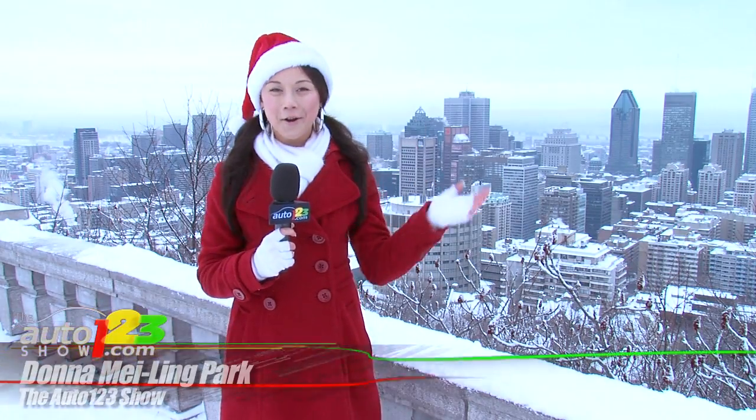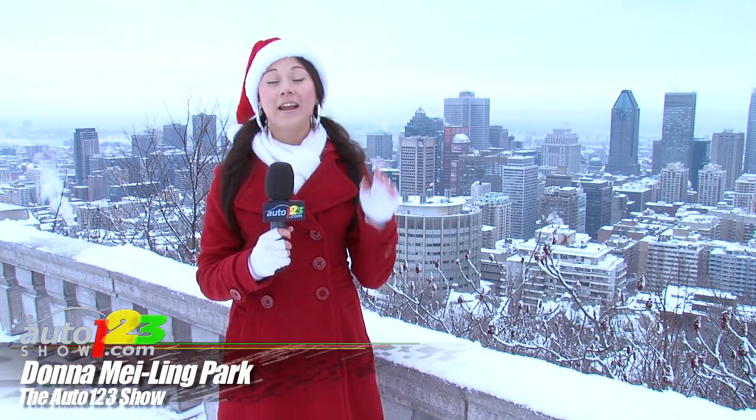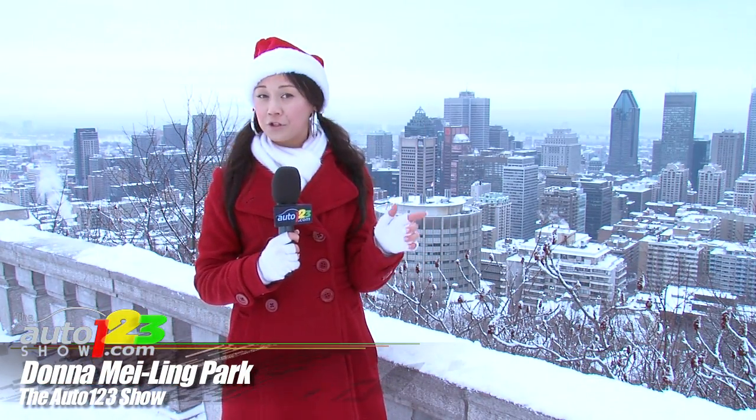Happy Holidays everyone! Welcome to the Auto123 show. I'm Donna Mayling-Park, and seeing as this week marks the official start to the winter season, let's pull into the pit stop to double check your antifreeze levels and fill you up with some winter driving tips.